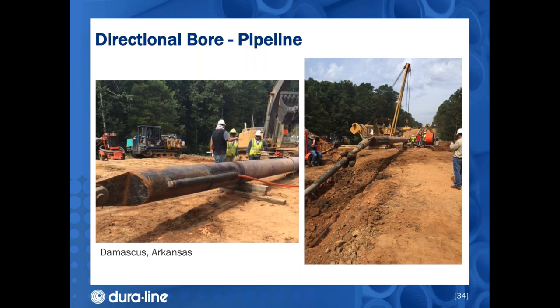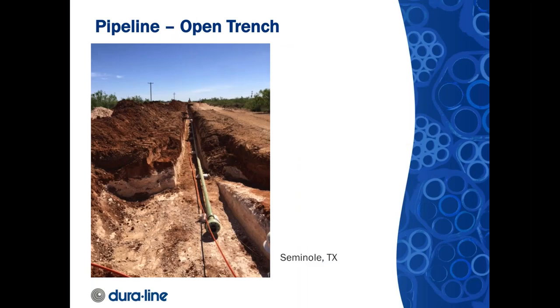Water was used to jet the fiber into the Future Path after the pipeline was placed. Here is another fiber optic sensing pipeline project in Seminole, Texas — a fairly shallow open trench design. The pipeline was 12,000 feet long, an 8-inch high-pressure water line. The Future Path was placed approximately 14 inches from the line, and fiber was air-jetted in after placement of the Future Path.